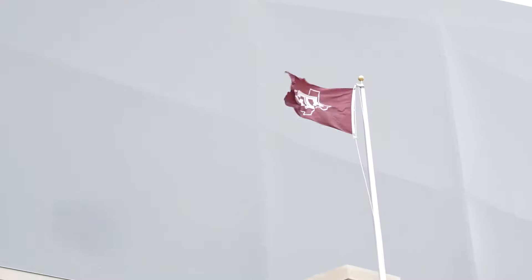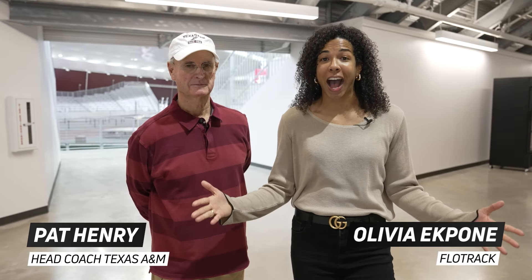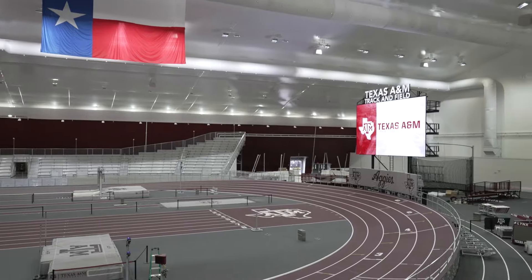Hello everybody. I'm Olivia Caney here with Coach Pat Henry in Aggieland at the Murray Fasken Indoor Facility. I am super pumped — it is newly built and just absolutely gorgeous. Coach, thank you so much for having us and giving us a grand tour. Glad you're here, welcome to Aggieland. Howdy, Gig'em — all the things. Let's go ahead and take a closer look at what Coach Henry has built here at Texas A&M.